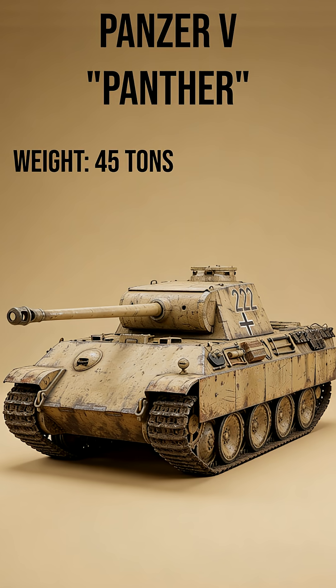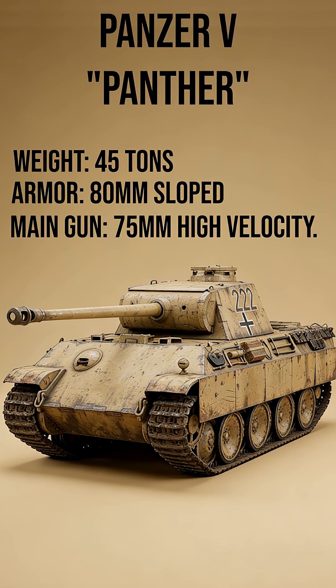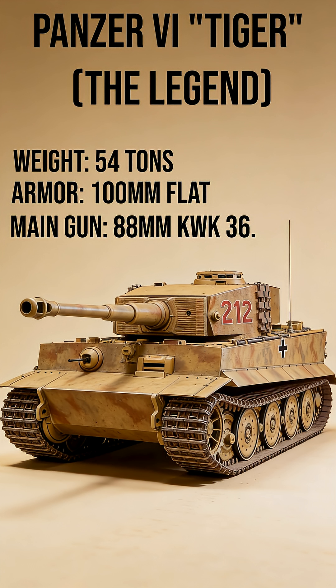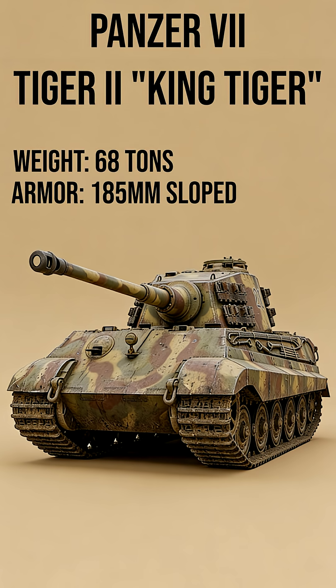Panzer V Panther: Weight 45 tons, Armor 80mm sloped, Main Gun 75mm high velocity. Panzer VI Tiger: Weight 54 tons, Armor 100mm flat, Main Gun 88mm KWK-36.